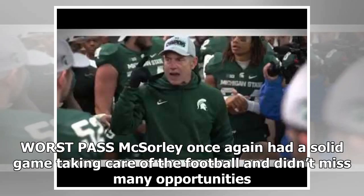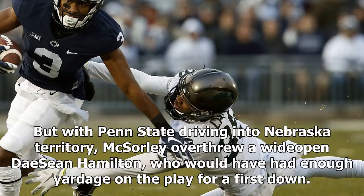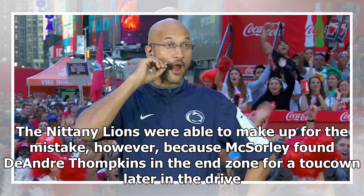Worst pass: McSorley once again had a solid game taking care of the football and didn't miss many opportunities. But with Penn State driving into Nebraska territory, McSorley overthrew a wide-open Deshaun Hamilton, who would have had enough yardage on the play for a first down. The Nittany Lions were able to make up for the mistake, however, as McSorley found DeAndre Tompkins in the end zone for a touchdown later in the drive.